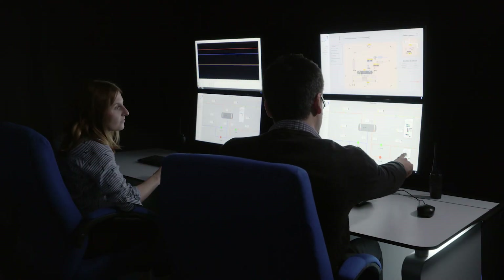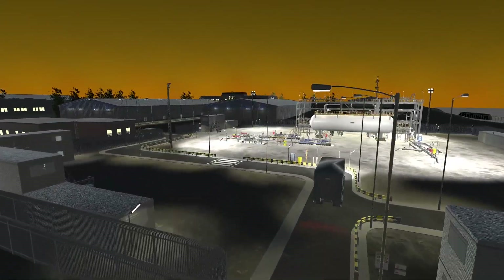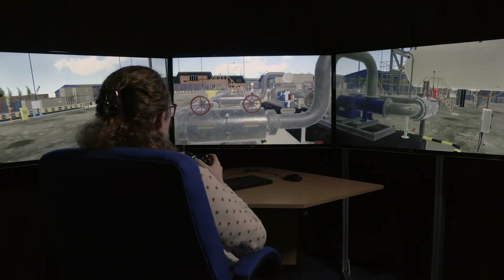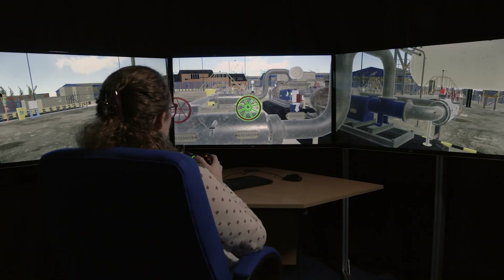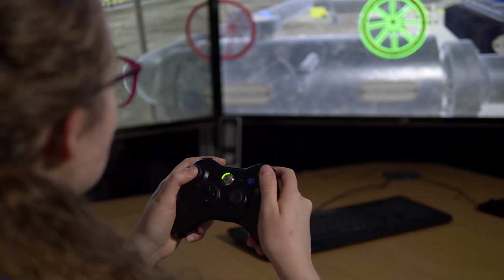TSC is a global leader in dynamic process simulation, and our control room simulators can now be linked to an interactive virtual plant. This is the solution for training, competency assessment, and providing plant experience in a safe and cost-effective way.